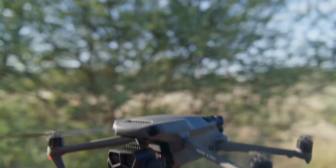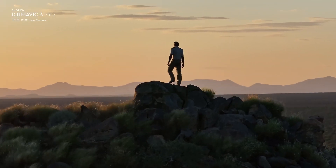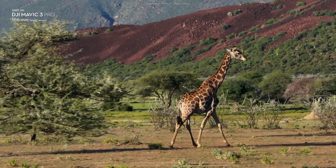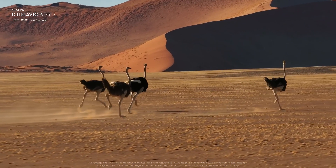The upgraded 166mm telecamera offers seven times optical zoom and a wider f3.4 aperture. It provides higher resolution and can shoot 4K 60fps video.